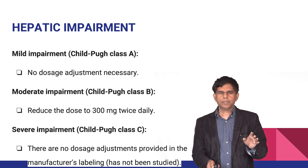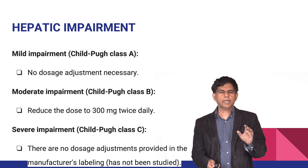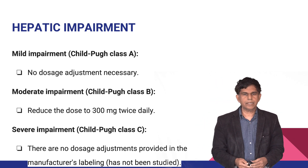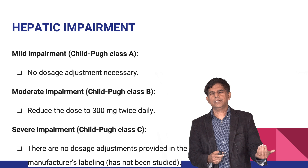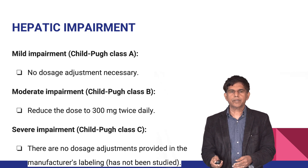For hepatic impairment: mild impairment — Child-Pugh class A — requires no dose adjustment. Moderate impairment — Child-Pugh class B — requires a dose reduction to 300 milligrams. For severe liver disease — Child-Pugh class C — there are no data available, but dose reduction is strongly recommended and caution is essential.